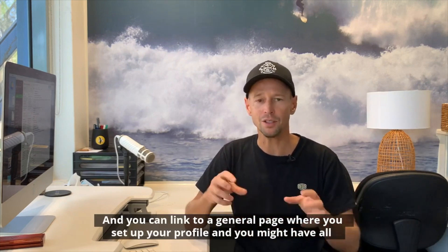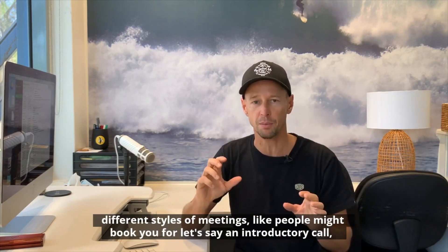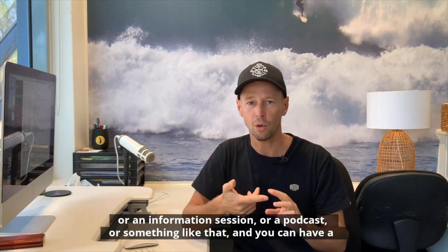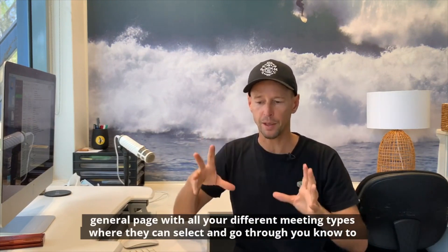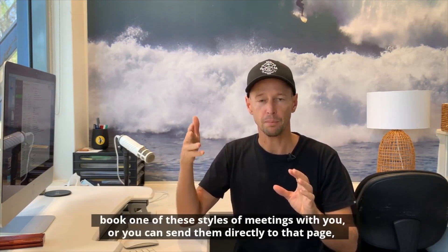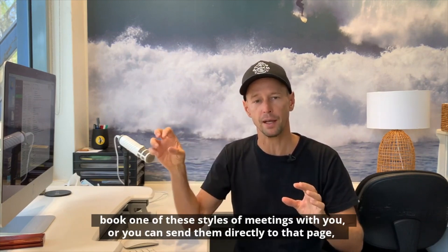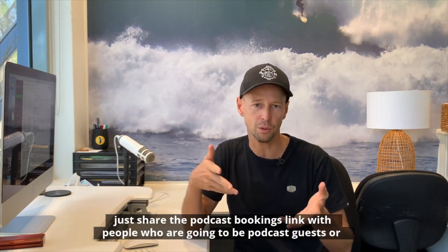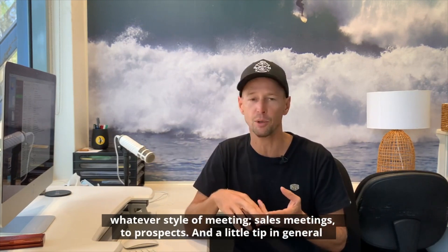You can link to a general page where you set up your profile and have all different styles of meetings — like an introductory call, an information session, a podcast, or something like that. You can have a general page with all your different meeting types where people can select and book one. Or you can send them directly to a specific page, like sharing a podcast bookings link with podcast guests, or a sales meeting link with prospects.